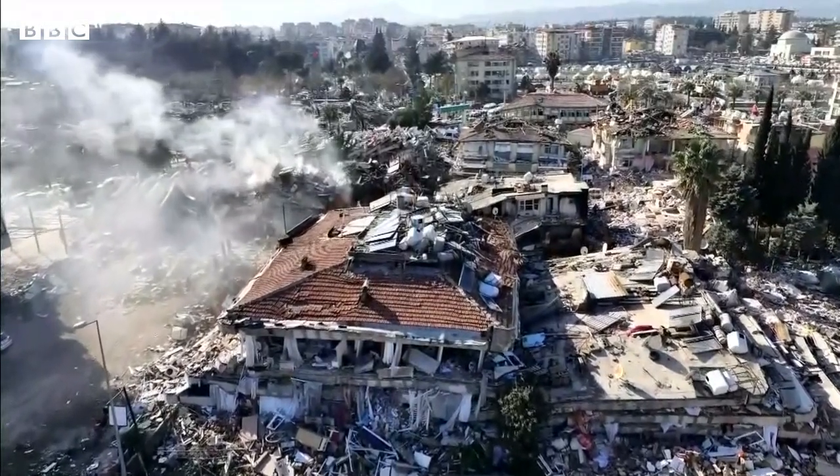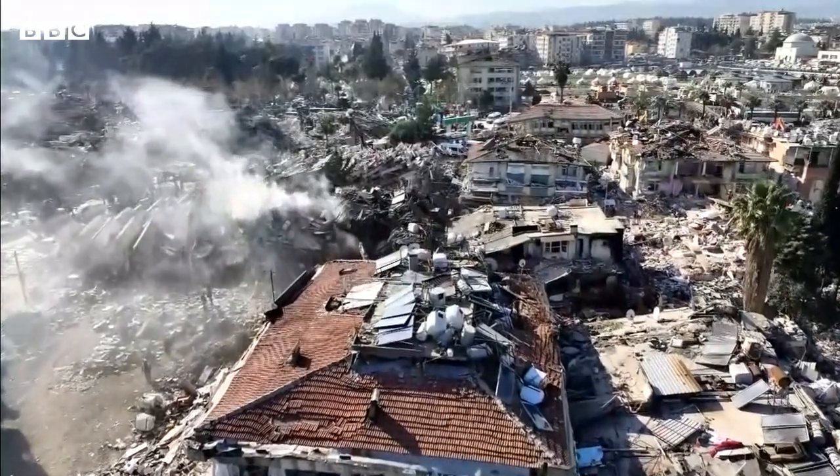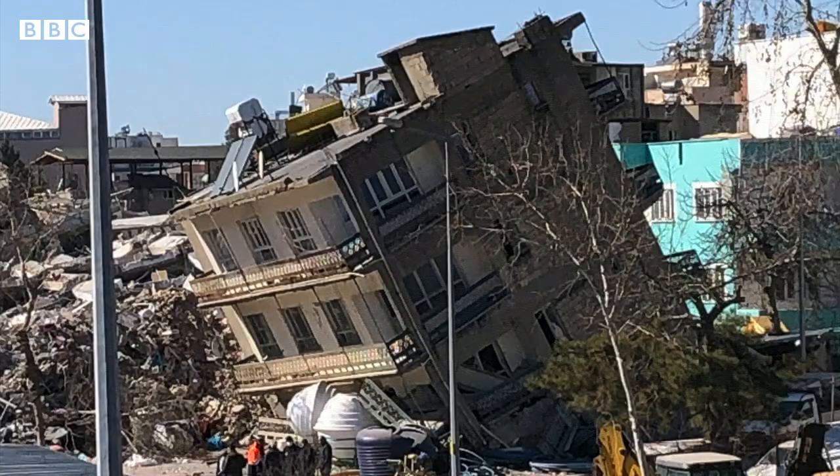The collapse of some buildings isn't because of poor construction. In some areas, the ground movement was so great it exceeded what the buildings had been designed to withstand. In others, a process called liquefaction turns the ground into a heavy fluid, like very wet sand — a tell-tale sign of this is a building that's toppled over.